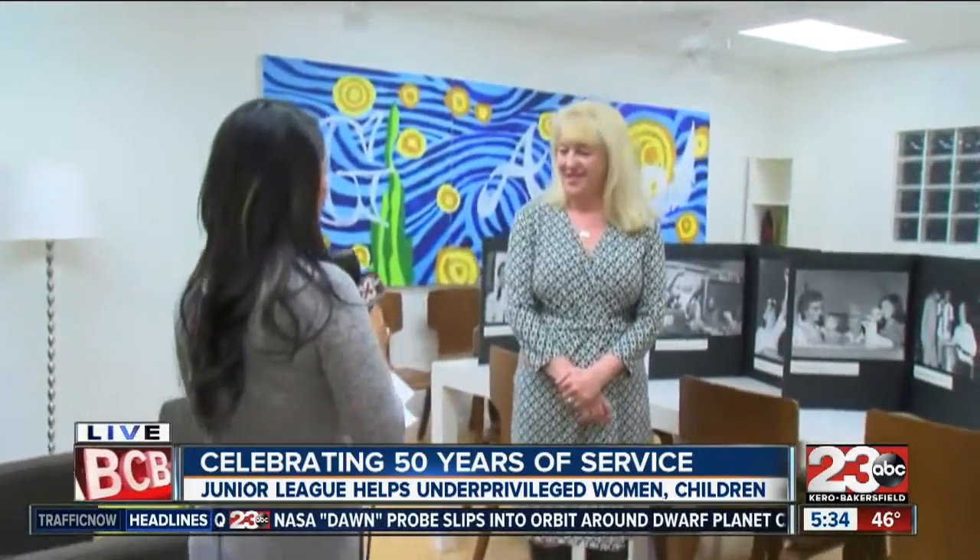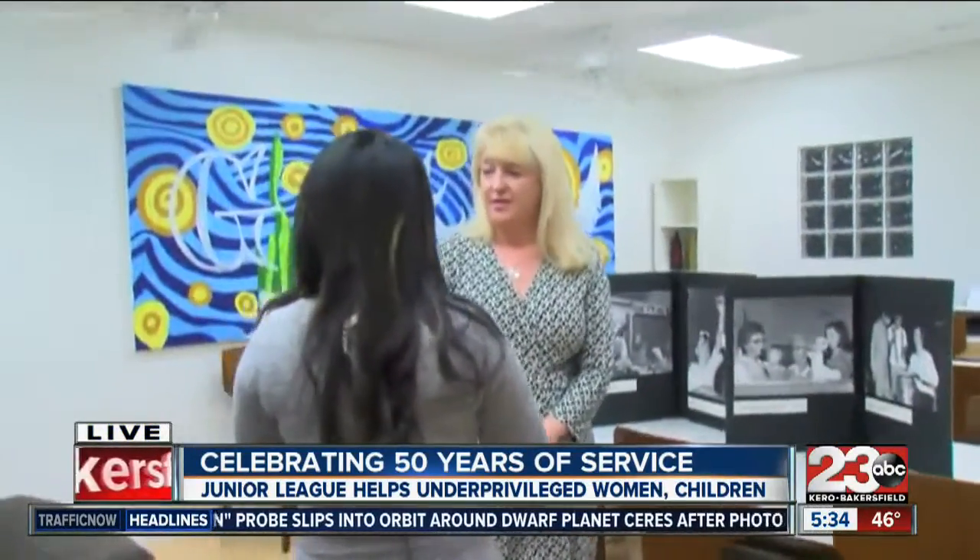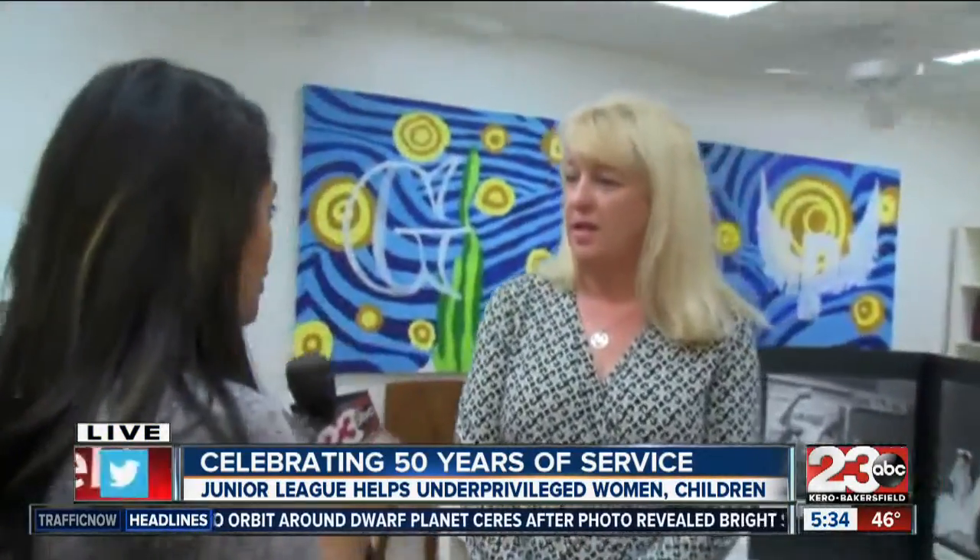Margaret Edmondson here with the Junior League of Bakersfield. It's used as a program for foster youth, for foster girls, to express themselves. How great is that? You built this room for the girls' achievement program.